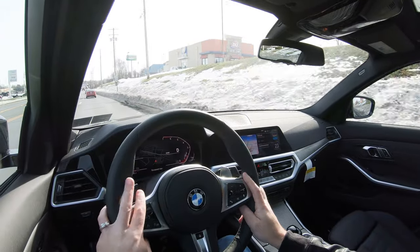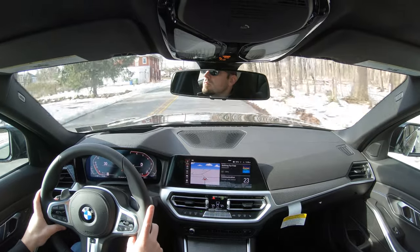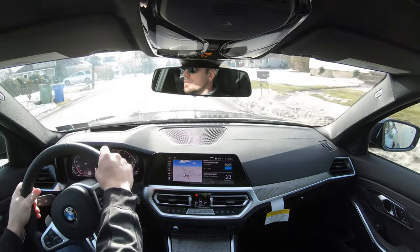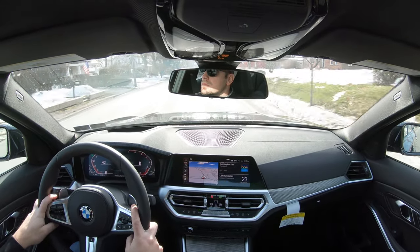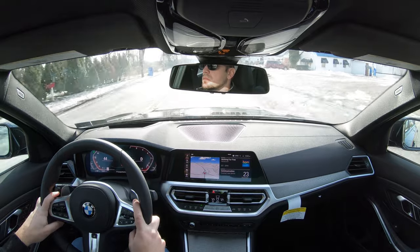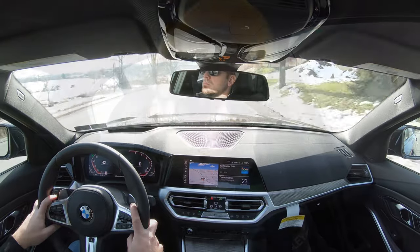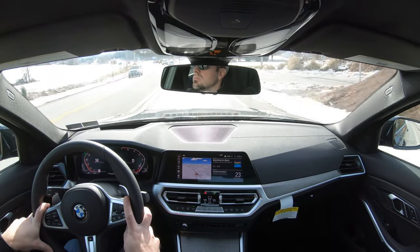The Dynamic Handling Package is essentially an adaptive damping suspension that monitors each shock absorber individually, giving you a smoother ride while also tightening up suspension during heavy cornering — the best of both worlds. It's a noticeable difference compared to non-adaptive setups, and something I would definitely recommend for the 330i.